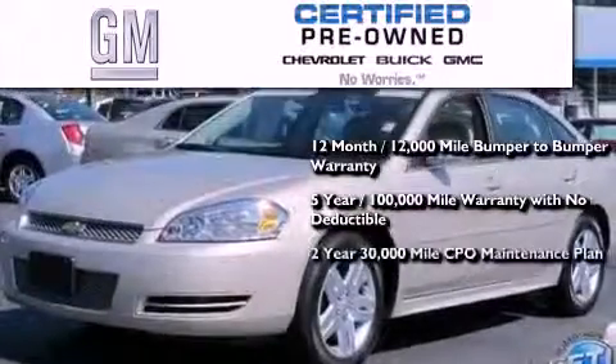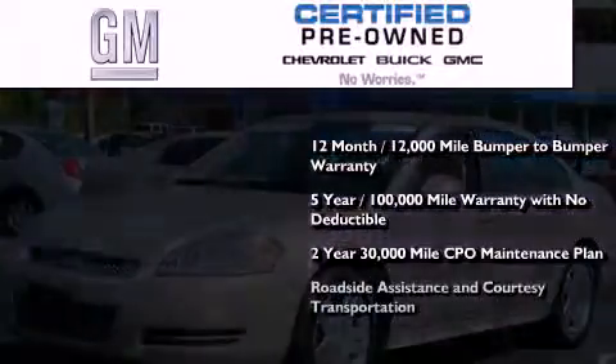A strict factory-set 117-point inspection, plus roadside assistance and courtesy transportation.